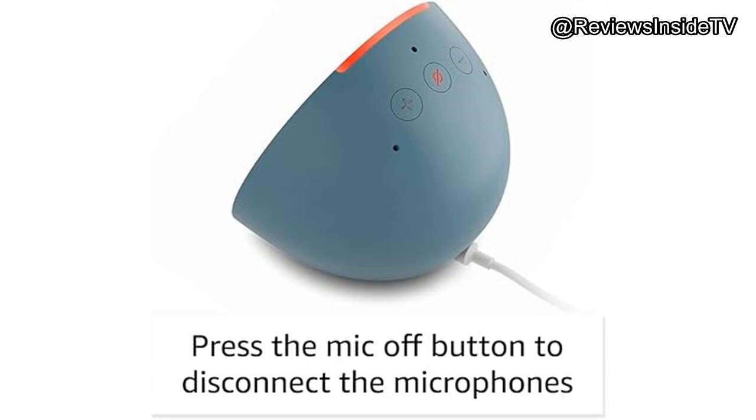Thank you for tuning in to Reviews Inside TV. You can find the link to purchase the Echo Pop in the comments box below. Feel free to drop any questions you have about the product or share your thoughts if you already own it. Your feedback is always welcome.